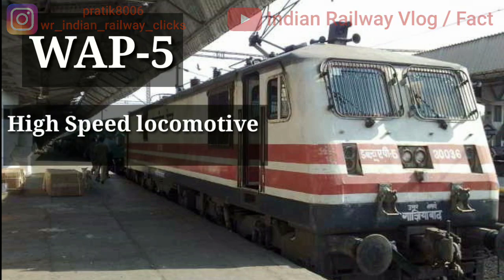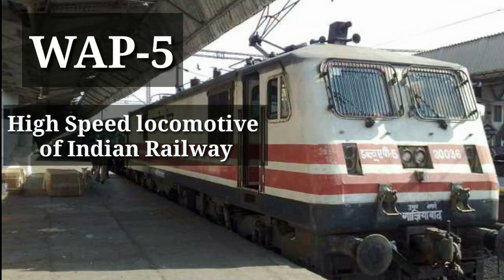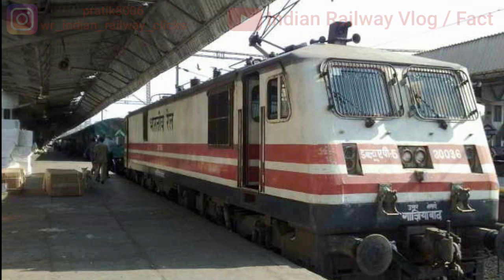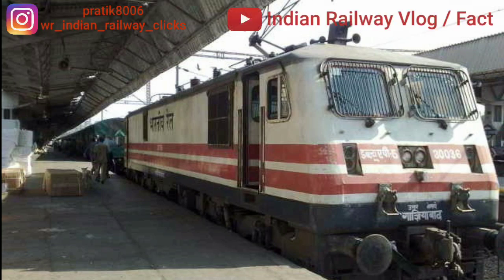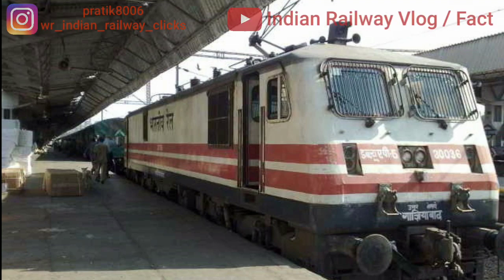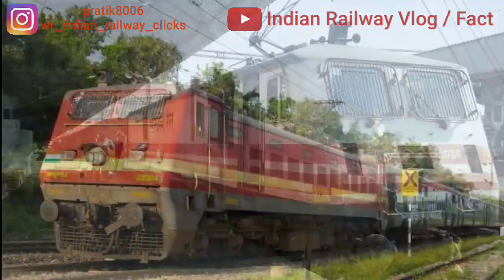Next is Indian locomotive class WAP5. It is the highest speed locomotive of Indian Railways. Its maximum speed is 180 km/h with a power output of 6000 hp. The first 10 locomotives were imported from ABB in Switzerland in 1995. The Gatiman Express and Bhopal Shatabdi trains hauled by WAP5 locomotives travel at 160 km/h on the New Delhi–Agra track section. This locomotive is used for premium trains like Gatiman Express, Shatabdi Express, Duronto Express, and Rajdhani Express.